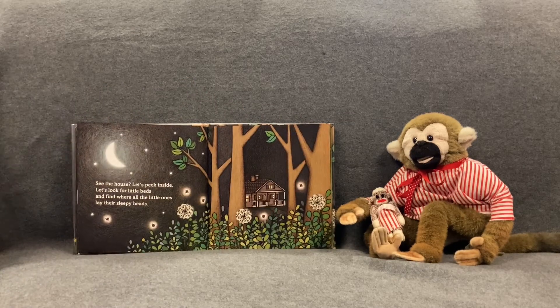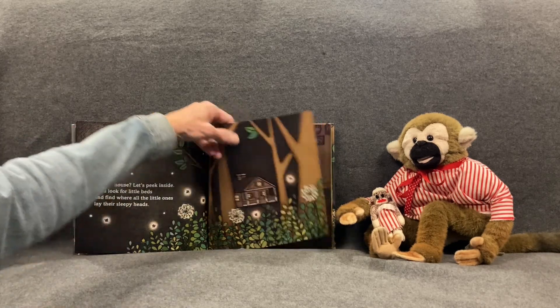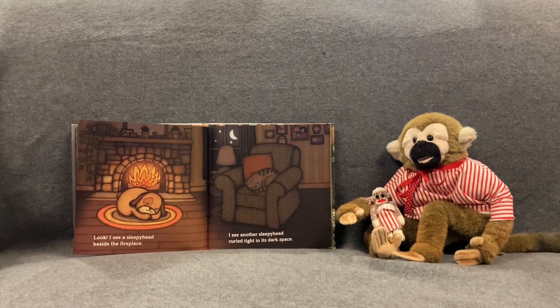See the house? Let's peek inside. Let's look for little beds and find where all the little ones lay their sleepy heads. Let's go inside the house. Look! I see a sleepyhead beside the fireplace. Do you see the puppy on the little rug in front of the fireplace? I see another sleepyhead curled tight in its dark space. That's a kitty in the chair.